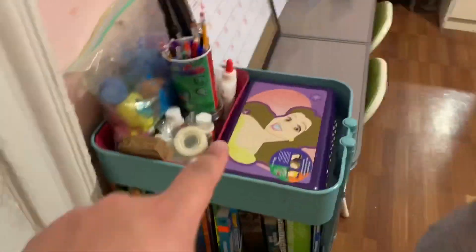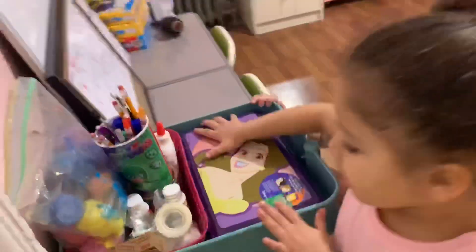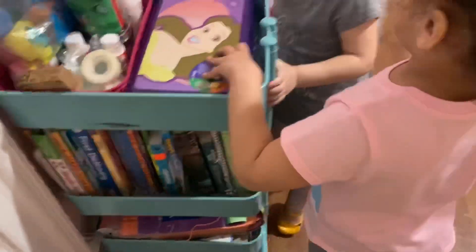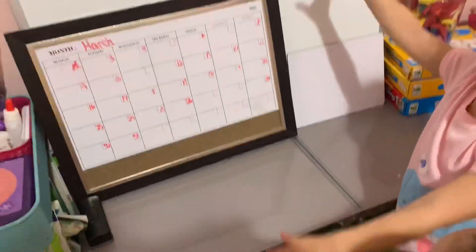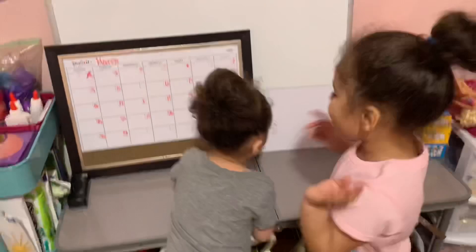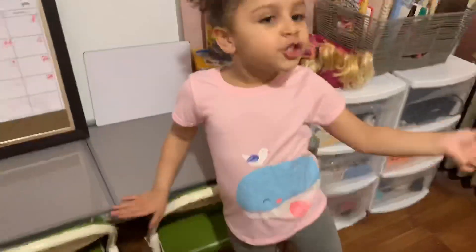What's this section over here, guys? This is our projects area. There are crayons inside. This is the learning section because our mom does homeschool.